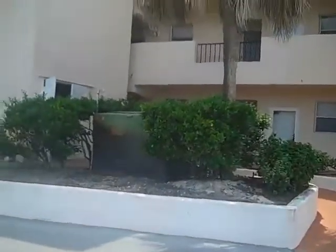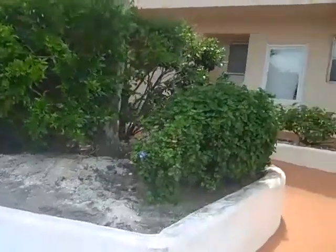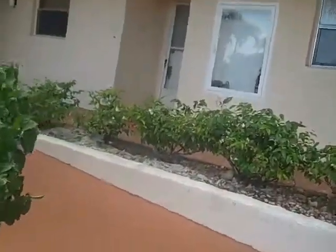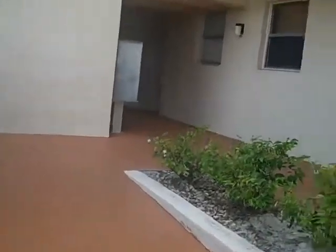This is the entrance leading up to the condo. There's a utility room out front and it looks like an electrical box. It does have a ramp or wheelchair access, and this is the unit right here.